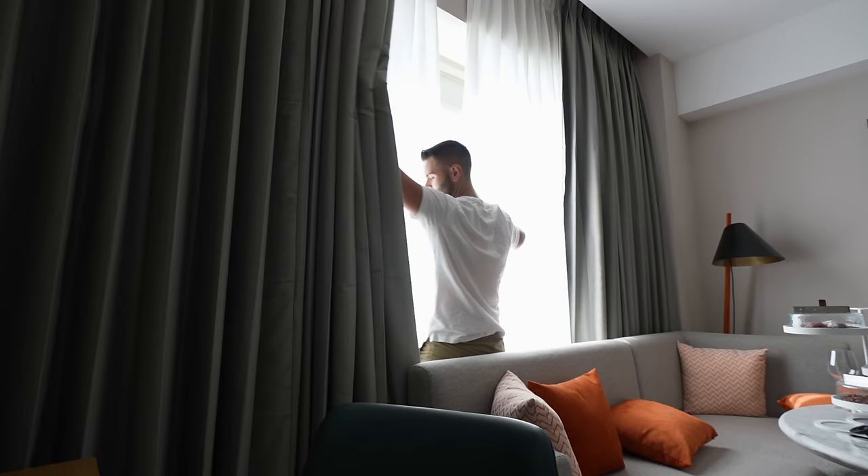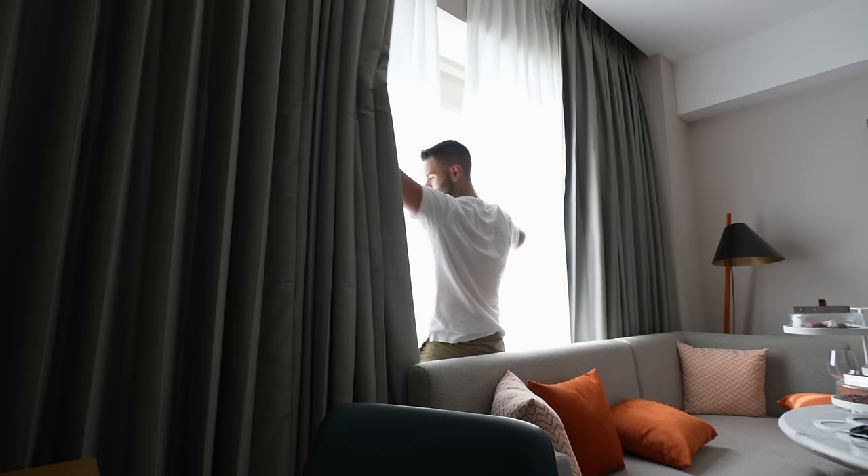Good morning, Nairobi! A great night of sleep in a very comfy bed. Now let's go see what they have for breakfast, because breakfast is the most important meal of the day.